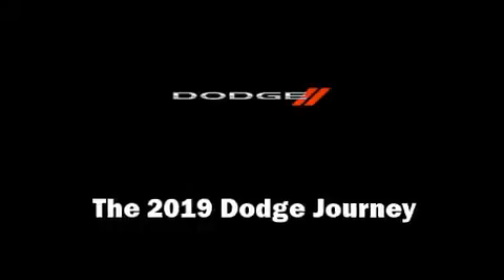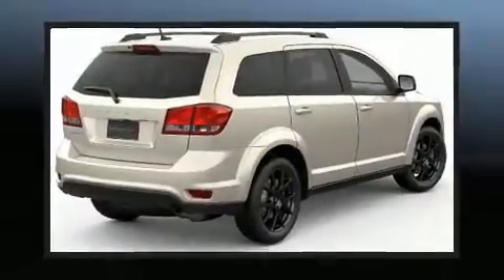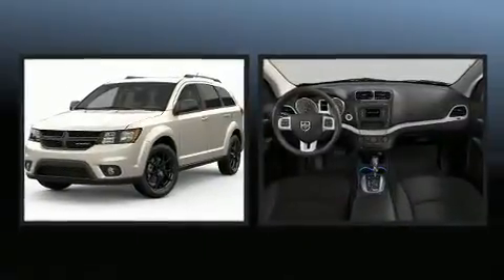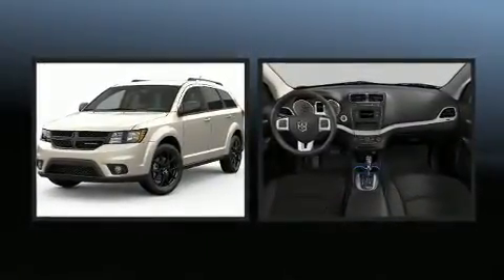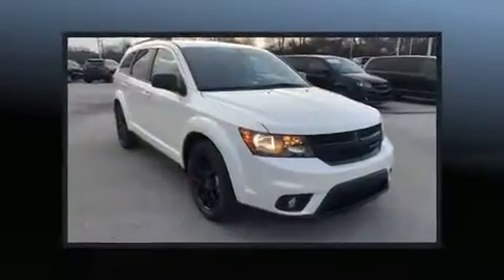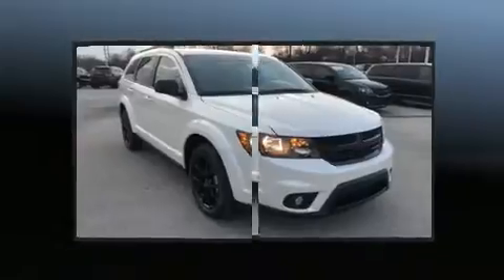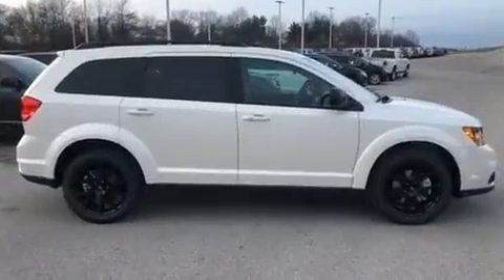Load your family into the 2019 Dodge Journey. Dodge prioritized comfort and style by including a tachometer, a trip computer, an automatic dimming rearview mirror, power door mirrors, heated door mirrors, a roof rack, and more. Third-row seats expand the maximum passenger capacity to seven.